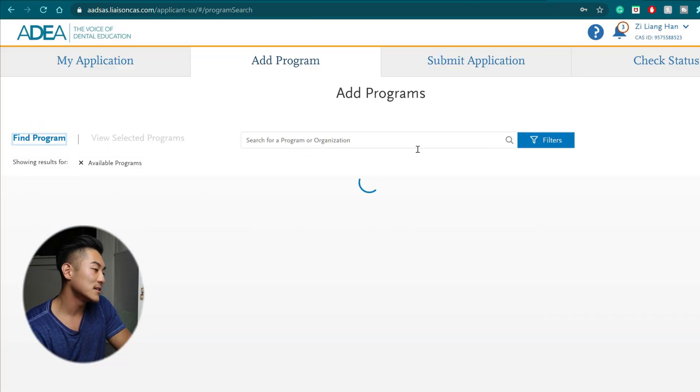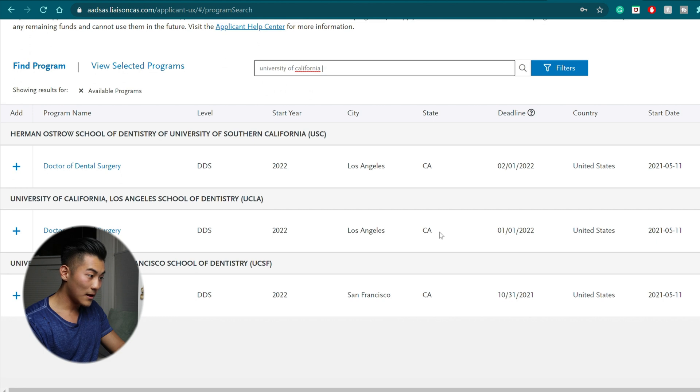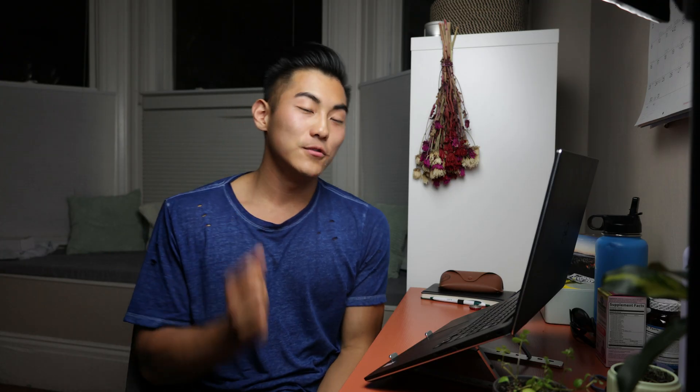And then finally you have your program materials. This is where you choose which schools you want to apply to. Let's say I want to apply to University of California, San Francisco — I find that here, press add, press continue. At the end, once you've chosen every single application you want to apply to, the first one is going to be $259. After that, each additional one is going to be slightly over $100. You can see how fast the cost can add up. If you do have a budget, keep in mind that every single school pretty much has a secondary application which you're going to have to pay another $50 to $100 for — so calculate that into the total fee, because the total shown on ADSAS will not include those additional costs from the specific schools.